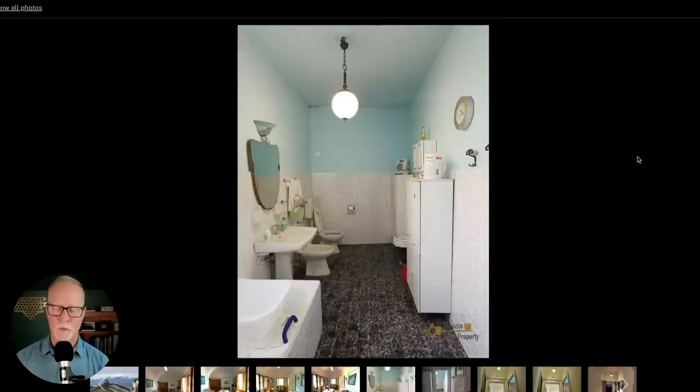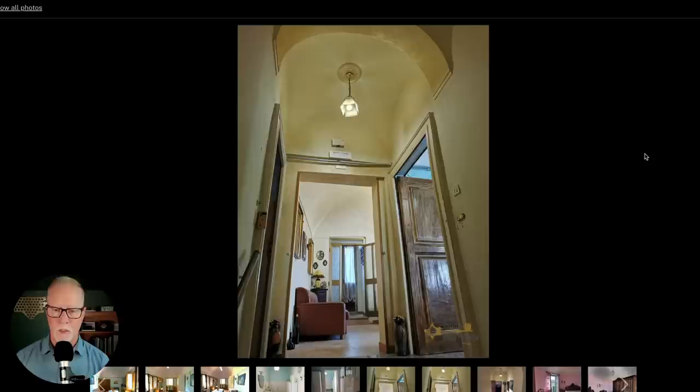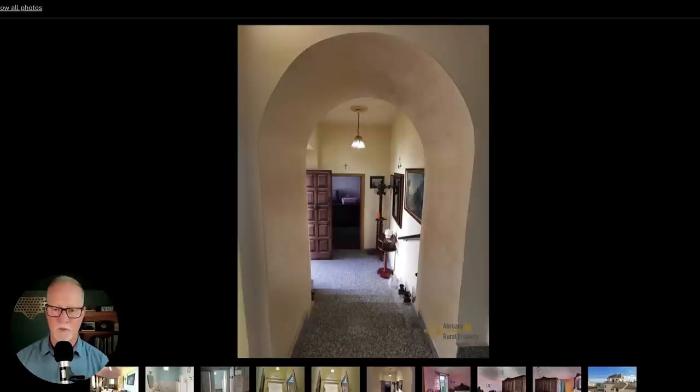Here is one bathroom — while it certainly could use some tile and color upgrades, it looks very clean and usable. I don't think there's anything you'd have to do to move right in. Here's another view from outside the bathroom. Here we are at the top of the stairs — the kitchen was on the right. This is looking into that big main room we saw at the beginning that had the Mona Lisa in the corner. This hallway has what looks like a substantial door — maybe this is the door on the church side of the property.